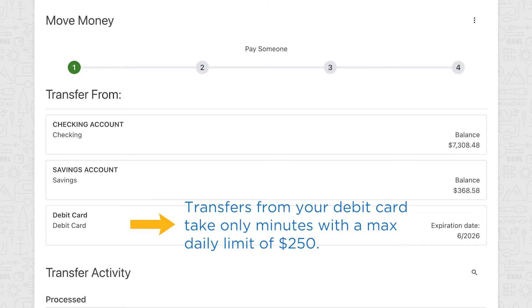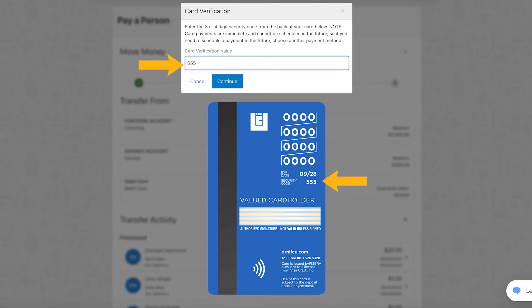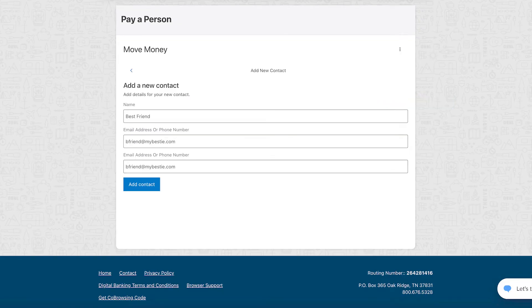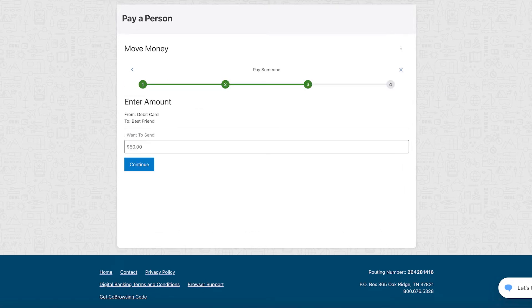Let's choose a debit card for the fastest possible payment. First, enter the three-digit security code found on the back of your card beside the signature line. Then, choose Add New Contact. Next, enter a name and email address or phone number. And finally, enter the amount.